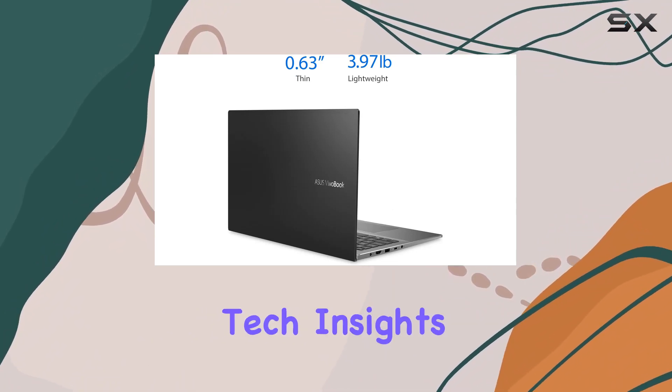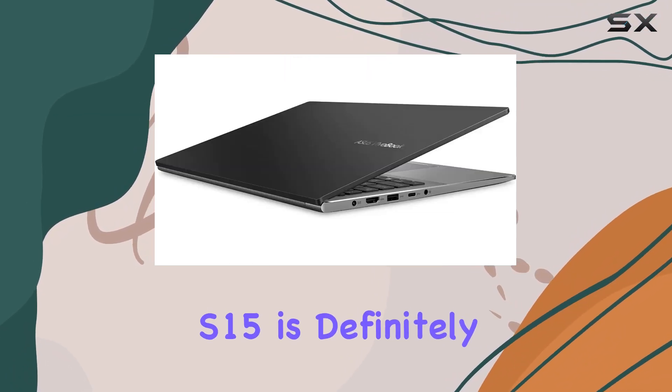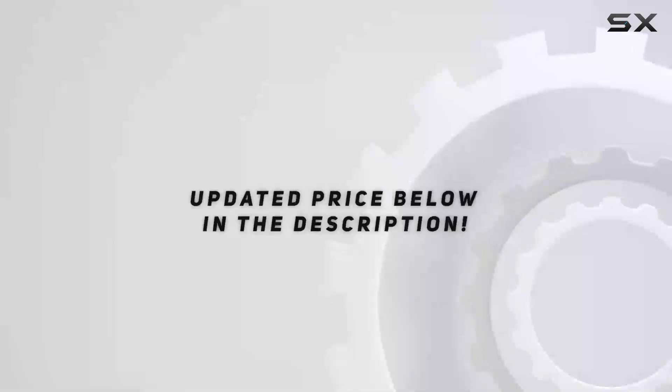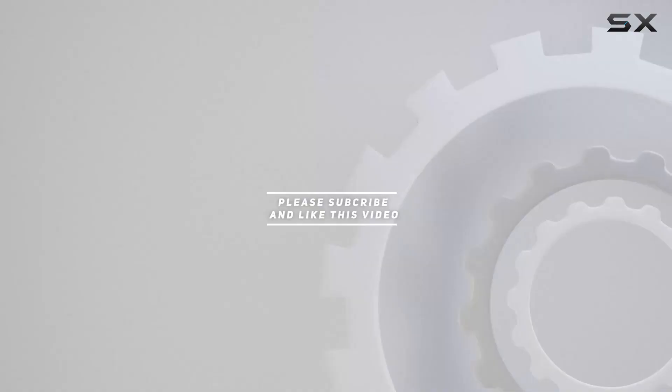Stay tuned for more tech insights, and if you're considering an upgrade, the ASUS VivoBook S15 is definitely worth checking out. Check out the video description for an updated price, and thank you for watching!